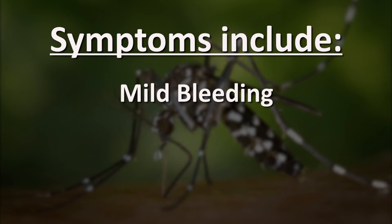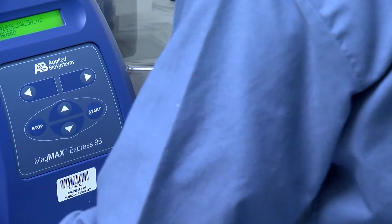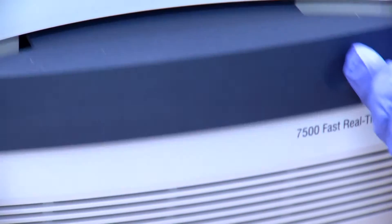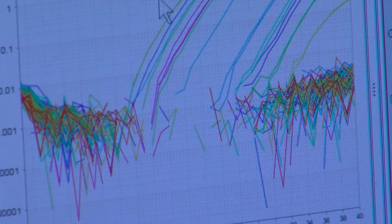The dengue virus can cause mild bleeding and low white cell count. This state-of-the-art equipment can help track the virus. It's always good to test and make sure that we know what's out there. We are in the process of getting all of the essentials that we need to perform the dengue test and the Zika test.